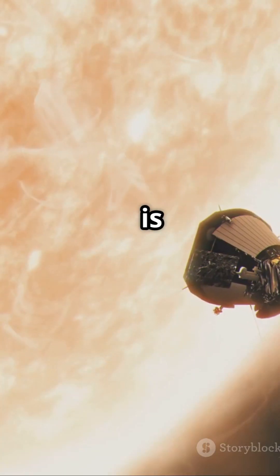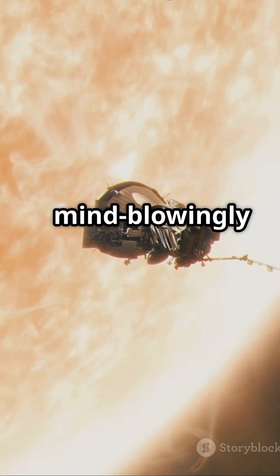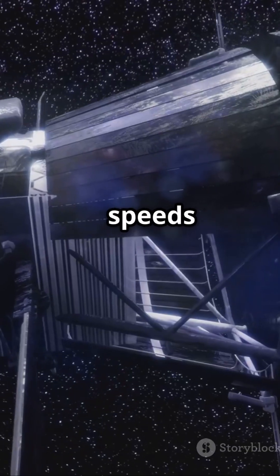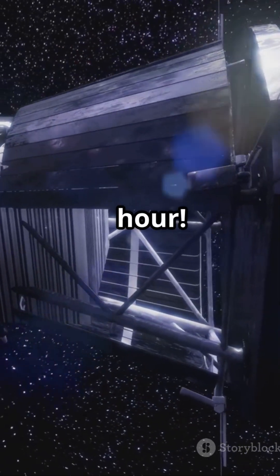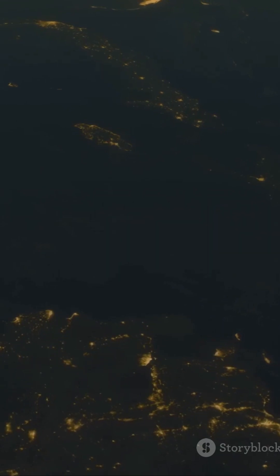The fastest spacecraft ever built is NASA's Parker Solar Probe. This baby isn't just fast, it's mind-blowingly fast. Imagine this — it can reach speeds of up to 430,000 miles per hour. That's like traveling from New York to Los Angeles in just 20 seconds. Crazy, right?